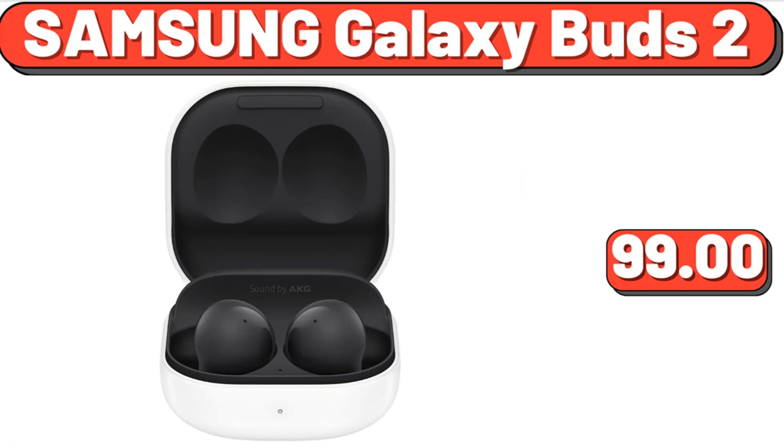Samsung Galaxy Buds 2, $99. We've reached the end of another video — thank you so much for watching it through. I really appreciate it. Take care of yourself, goodbye.